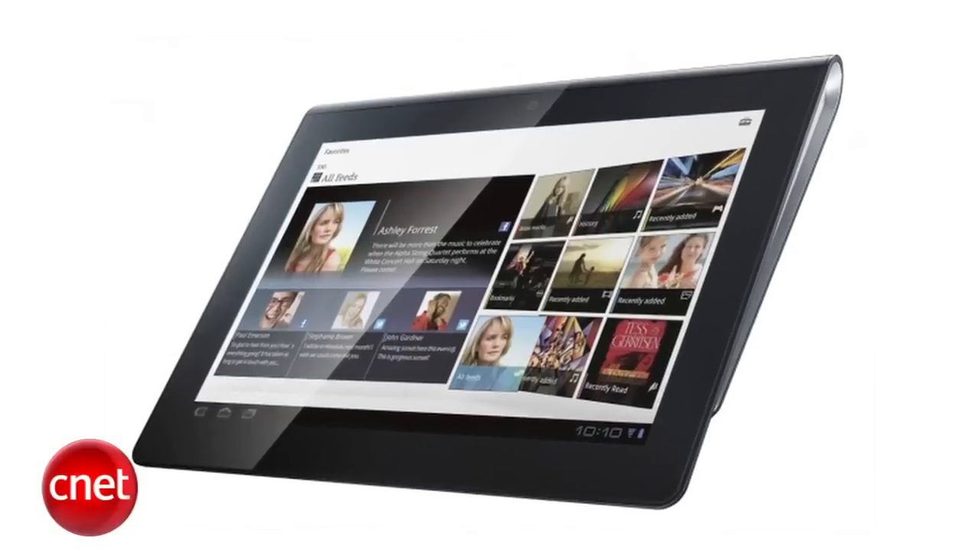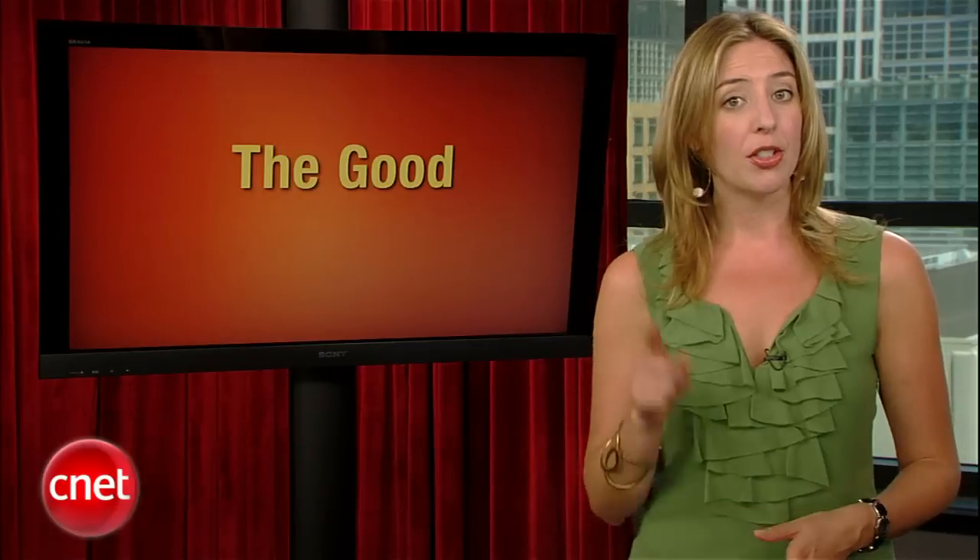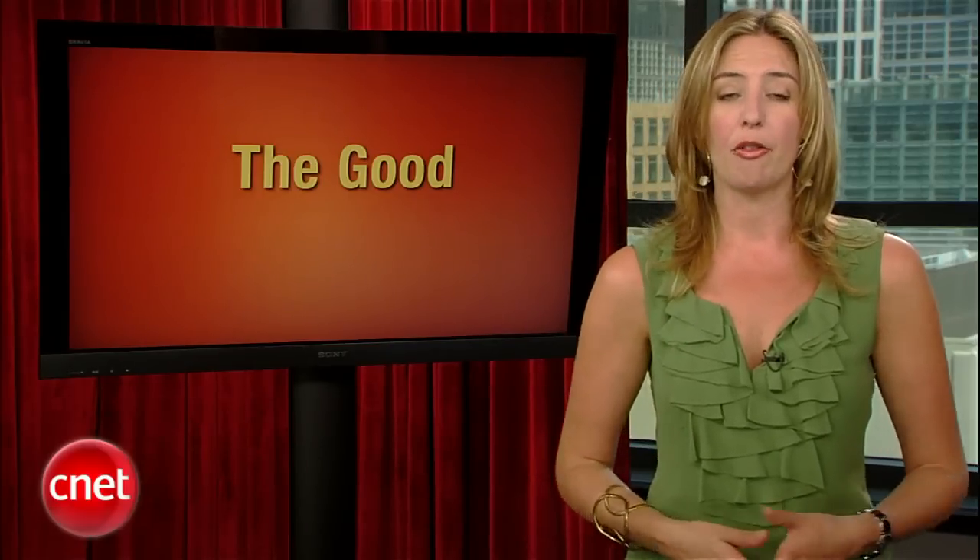If you missed your chance to snag a bargain-price TouchPad the first time around, HP has announced they will be offering a limited supply of the tablet in the next few weeks, available starting at $99 from HP's website. We don't know whether other retailers will match the price this time around, so start stalking hp.com today. If you'd prefer a tablet running an OS that actually has a future, Sony's new S Tablet is just the latest of several tablet models built on the Android platform, and it offers a few features that help it stand out from the crowd.